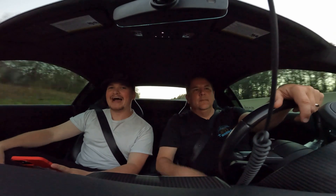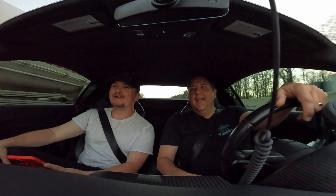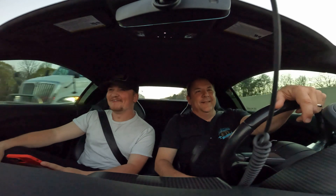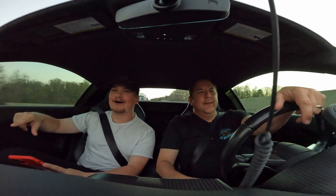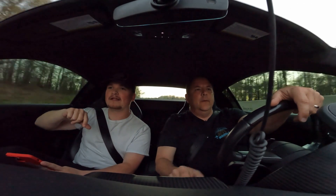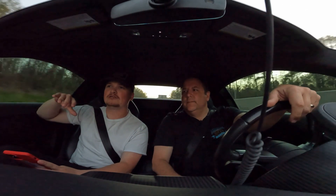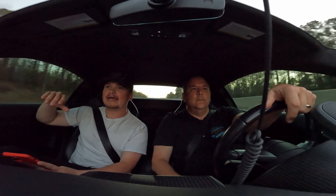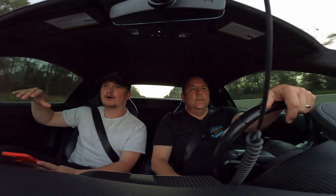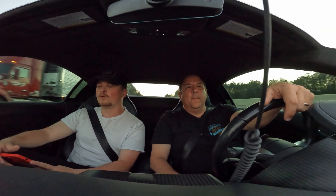Hey everybody, Dylan Fitz here. We are on our way up to Charlotte right now to film a super special video in the R8, but the last few weeks we've been getting a lot of questions. We want to put out a quick Q&A video to update you all about some things about the shop and answer some of the things we get questioned about the most, whether it be in the videos or in person.